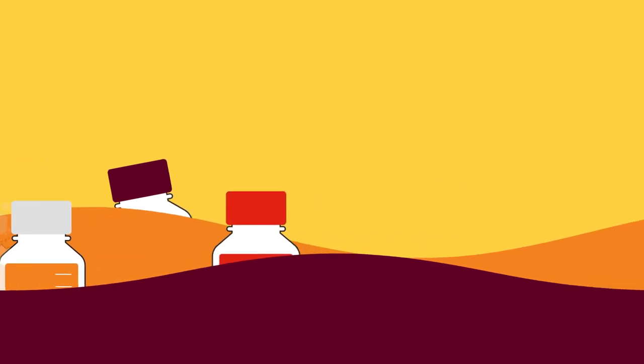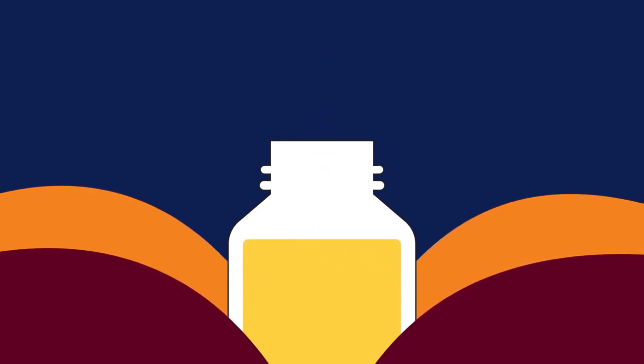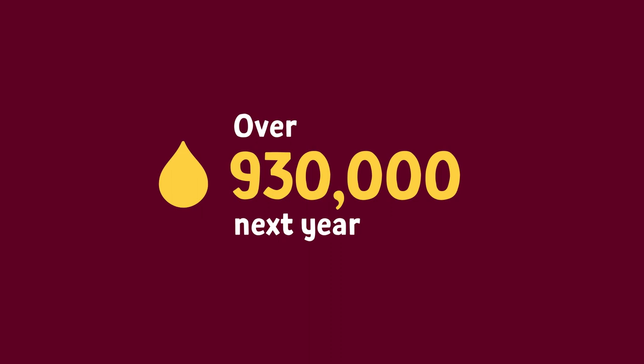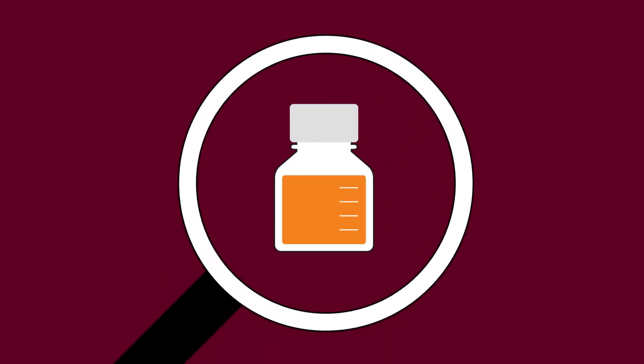But some plasma medicines need so many immunoglobulins that they require up to 13 plasma donations. That's why we want to collect over 930,000 plasma donations in the next year — that works out to around 2,500 donations every day. And new uses are being discovered all the time, so demand is going up.